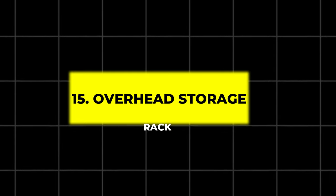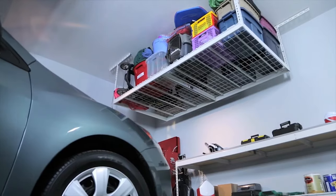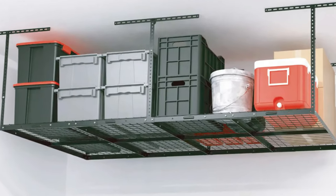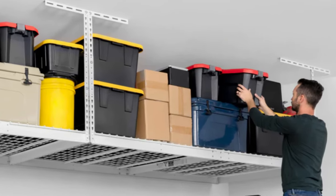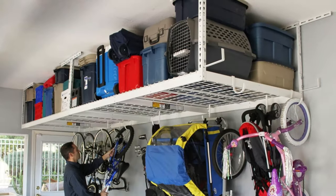15. Overhead Storage Rack. Running out of storage space? An overhead rack can help. This rack is made from durable cold-rolled steel and is height-adjustable. It's perfect for storing bulky items like seasonal decorations, storage bins, and more, freeing up floor space.